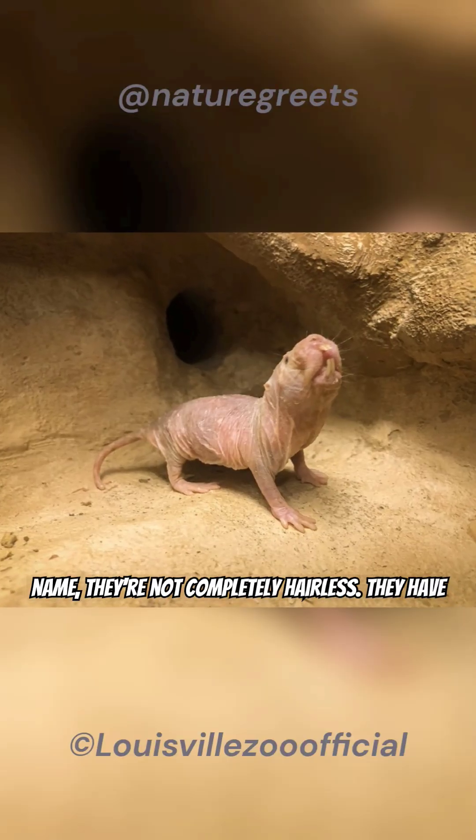Despite their name, they're not completely hairless. They have some fur on their feet to help them dig, and their strong teeth can even chew through concrete.